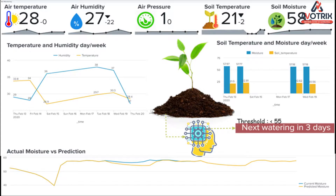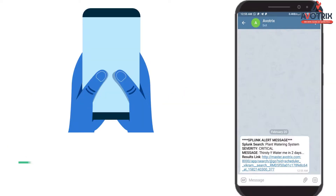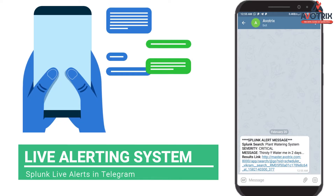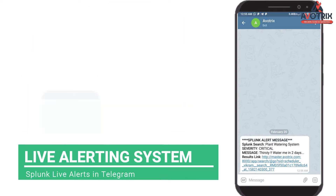This dashboard also tells us when to next water the plant. By further configuring Splunk, we can get alerts whenever the water level in the soil drops below some set threshold limit. Isn't that great?